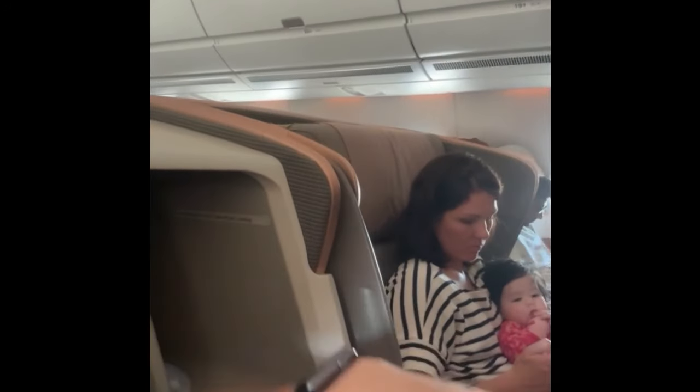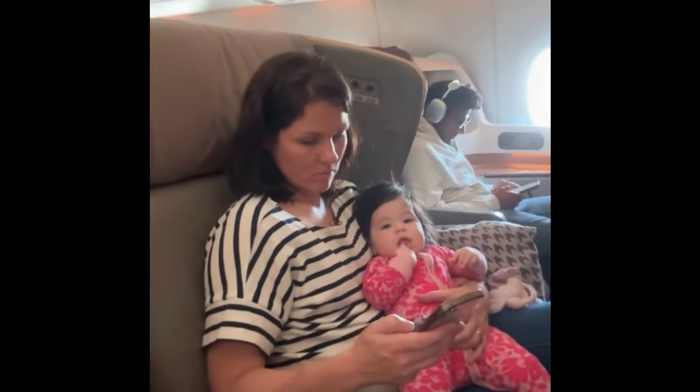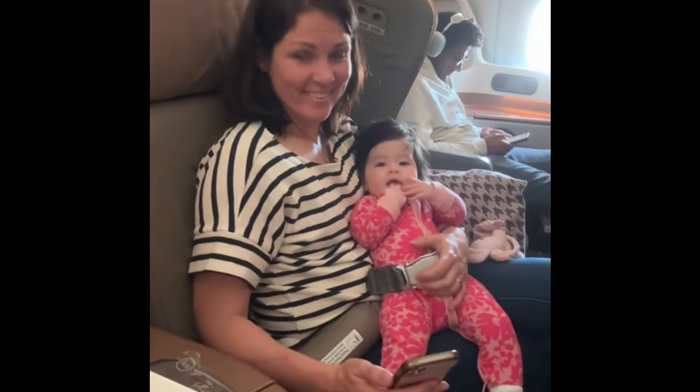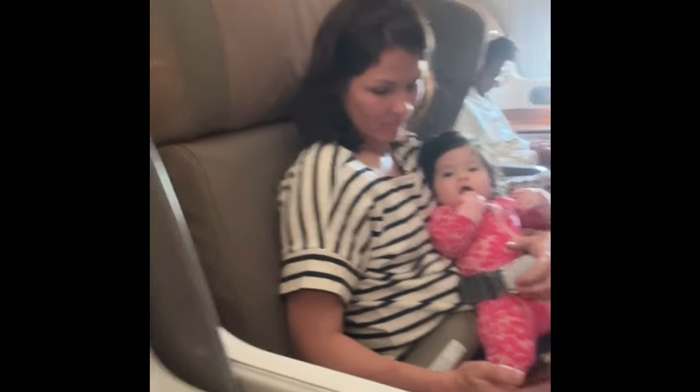Once we were seated, the flight attendants brought over a welcome guava juice and hot towels to freshen up. If you're traveling with a partner and you have the two middle seats, you have a divider which you can open. She has her own little seat belt that attaches to the mama's seat belt. Later on, they'll set up the bassinet.